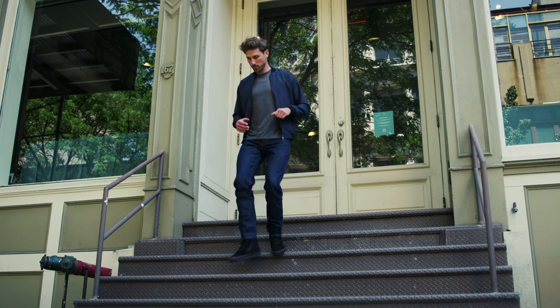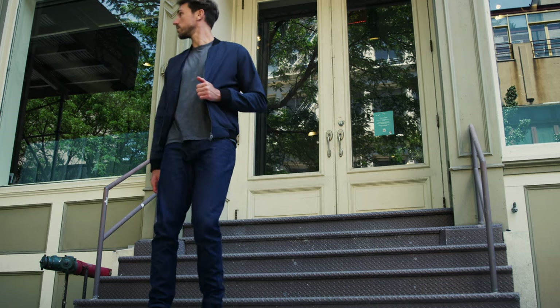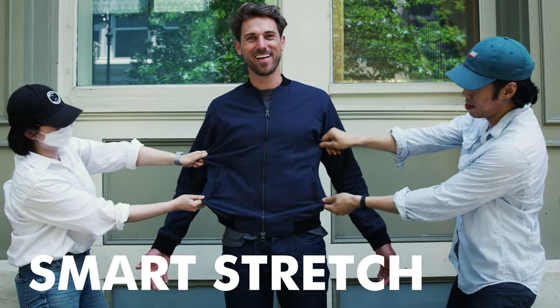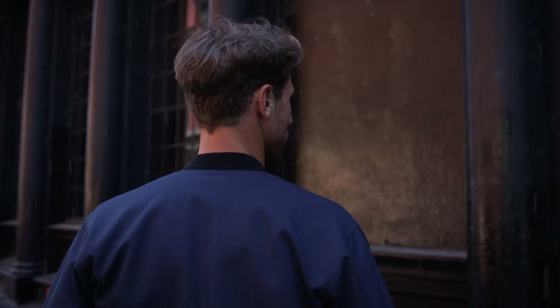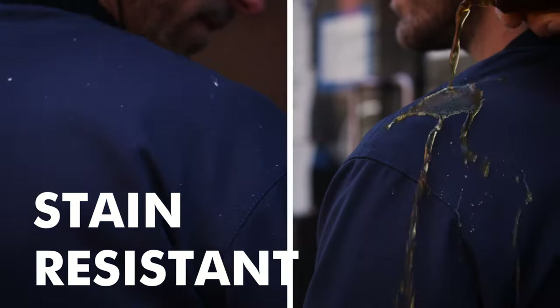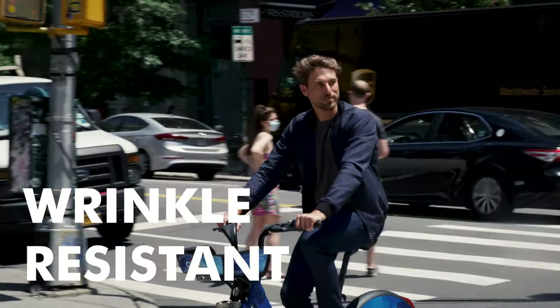The bomber jacket reinvented has all the innovative features you love in our performance clothing. We use a dynamic smart stretch fabric for the shell of the jacket — it's flexible and tough. Water and stain resistant, this jacket will keep you looking clean and fresh, and it's also wrinkle resistant.